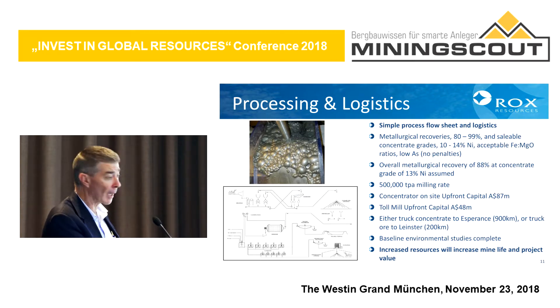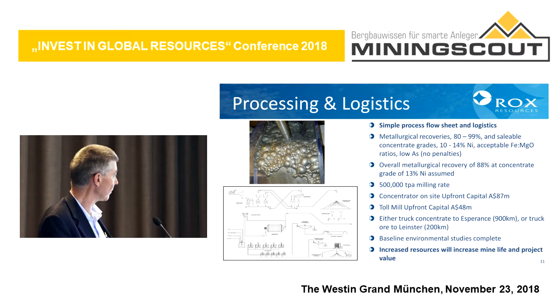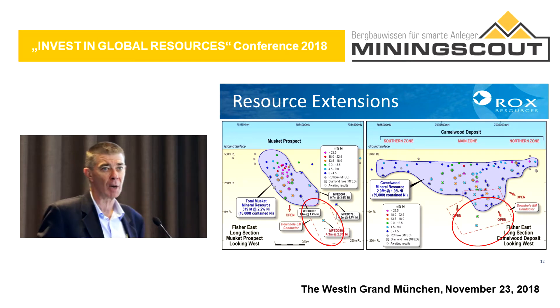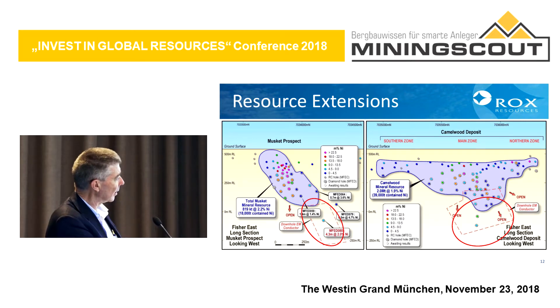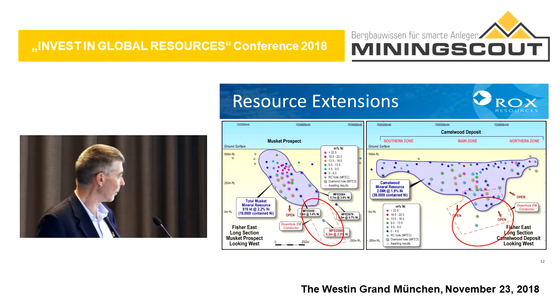We would produce about 500,000 tonnes of ore per year, producing about 7,500 tonnes of nickel. The resource extensions I talked about — beneath the Camelwood deposit, for example — where we've hit high-grade mineralisation. Our minimum mining width is 1.8 metres, and we've hit about 2.5 metres at 2.5% nickel below Camelwood, and 4.3 metres at 2% in another area. Both of those are 150 metres below the current resource, so we believe we'll be able to increase these resources.